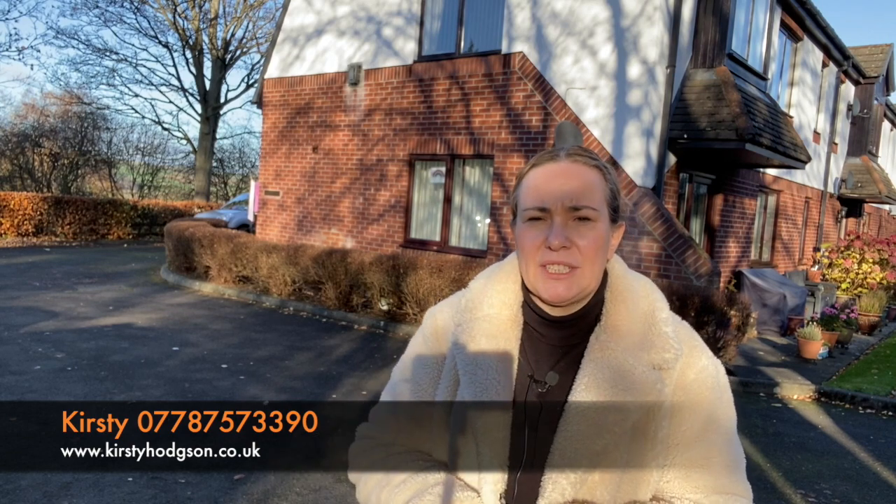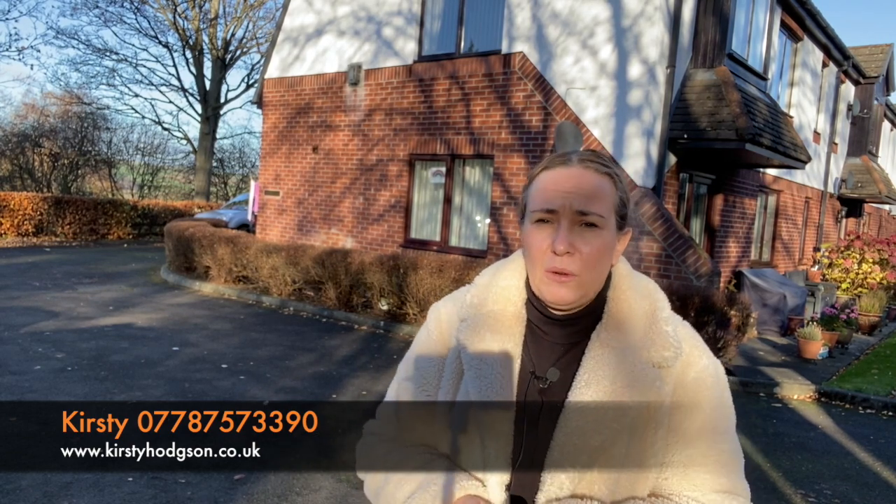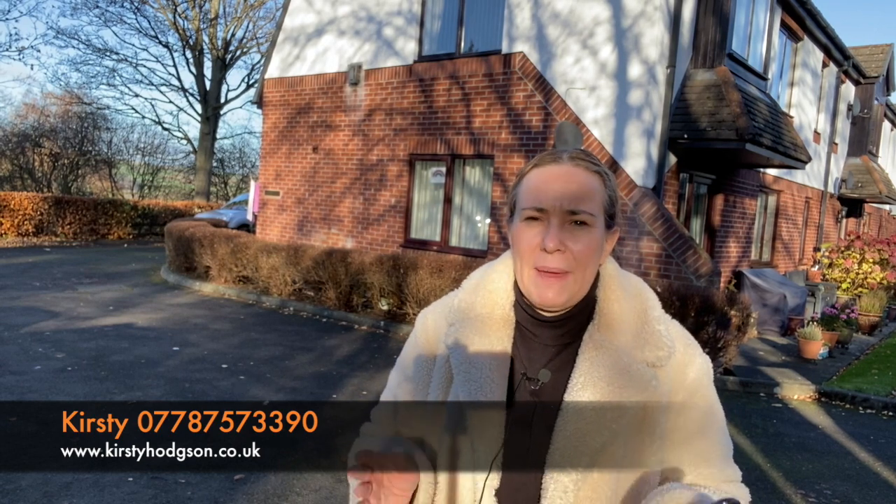Also, there's no restrictions with ages on these properties. So it's ideal for a first time buyer to get you on the property ladder, and rather than paying all that rent out, it at least gets you on the property ladder and starts building some equity. It's ideal for older people as well, so it's a real mix of older and younger people in this development.